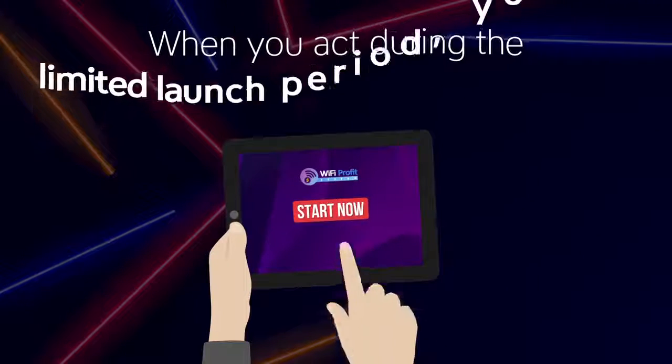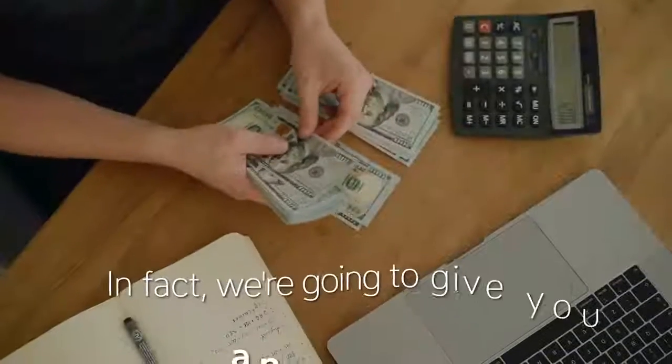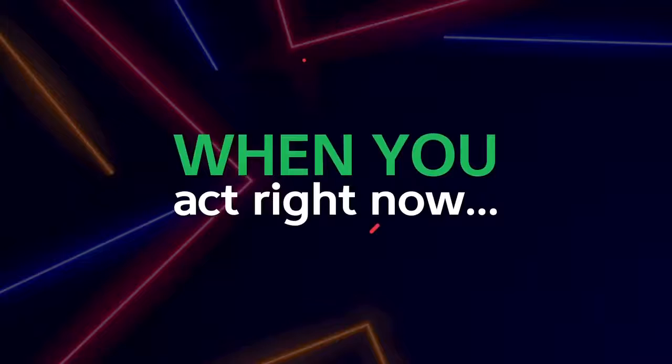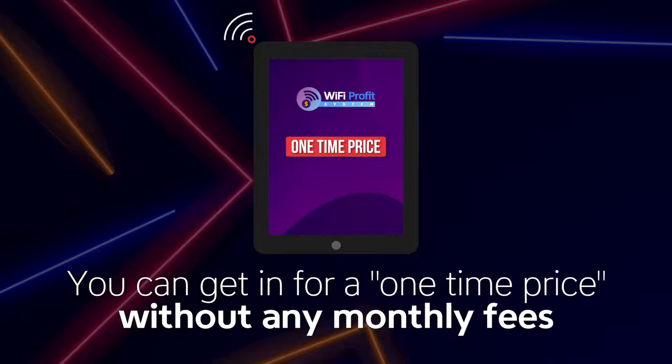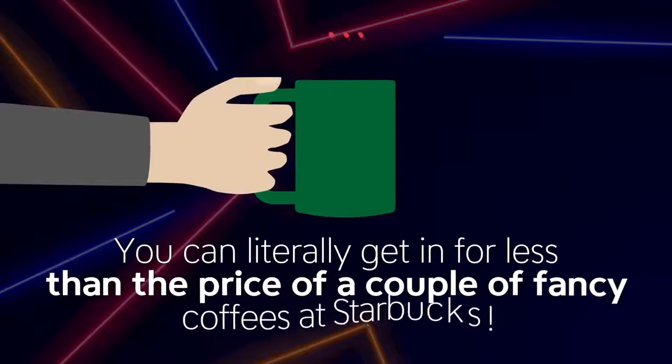So when you act during the limited time launch period, you won't be paying monthly. In fact, we're going to give you an amazing deal when you act right now. You can get in for a one-time price without any monthly fees — literally less than the price of a couple of fancy coffees at Starbucks.